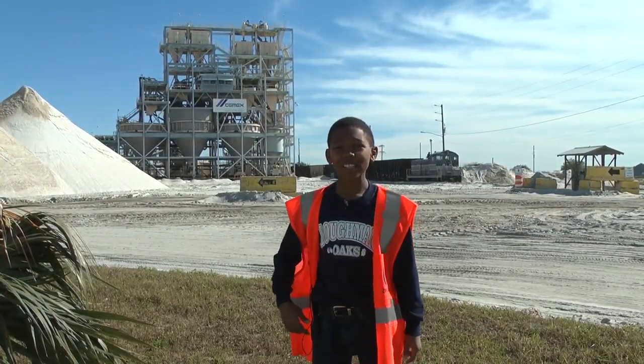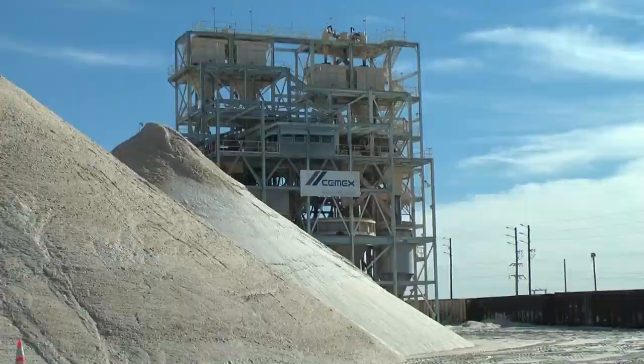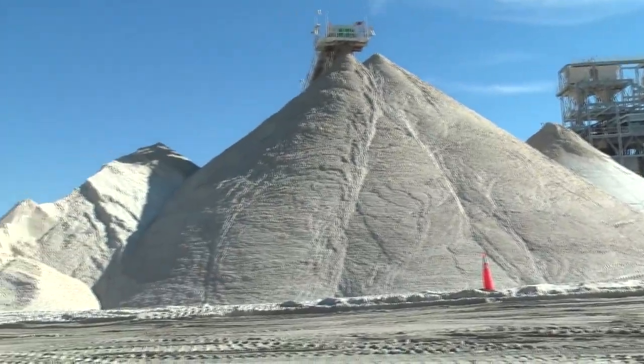they have a huge sand bridge that sucks up sand and pumps it into the sand plant. See that big thing behind me? That's called the sand plant. It separates the rocks from the sand to make the smoothest sand possible. The sand plant can make 15 different kinds of sand, then dumps the sorted sand into huge piles.